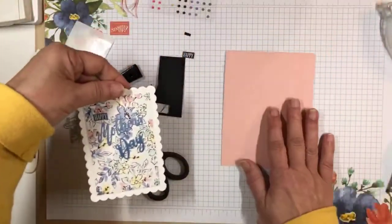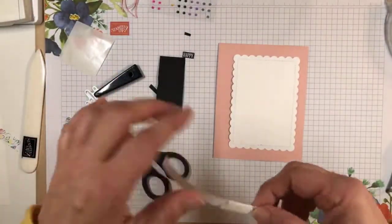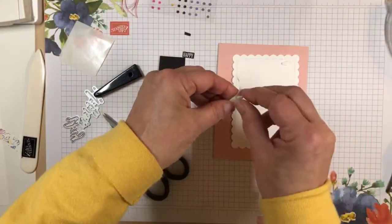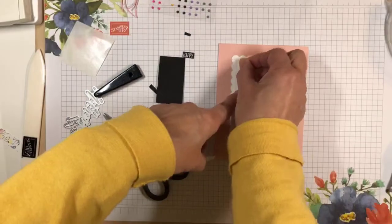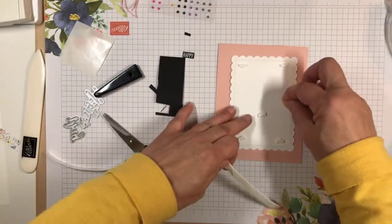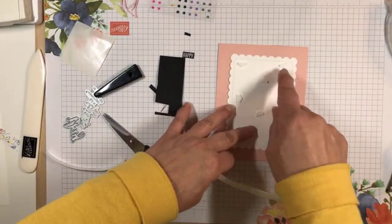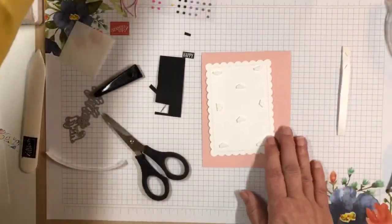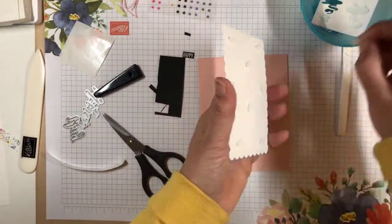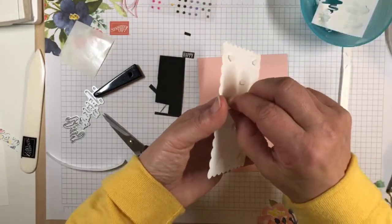I have a simple Blushing Bride card base, and I'm going to put this on the card base with dimensionals. I have my half dimensionals here. I'm really trying to mix things up because I find that I make a lot of cards with just a rectangle in a rectangle — there are so many nice rectangle products out there that make very pretty cards, but I want to be a little bit more creative.